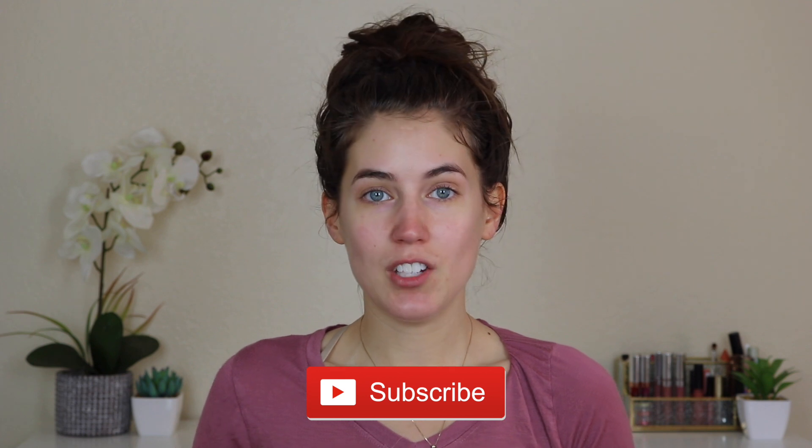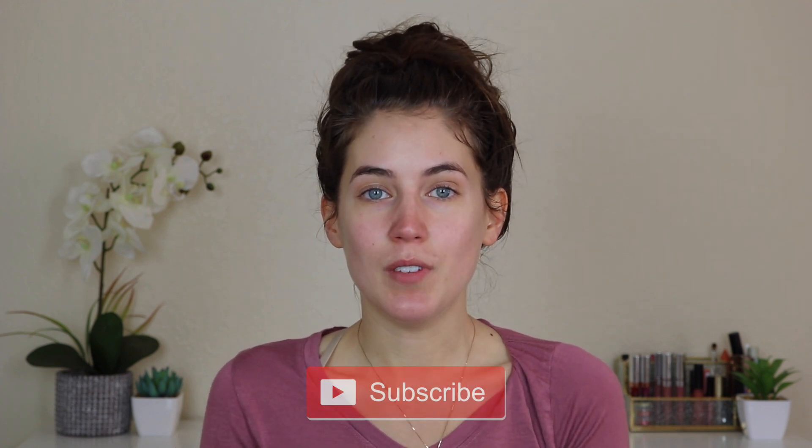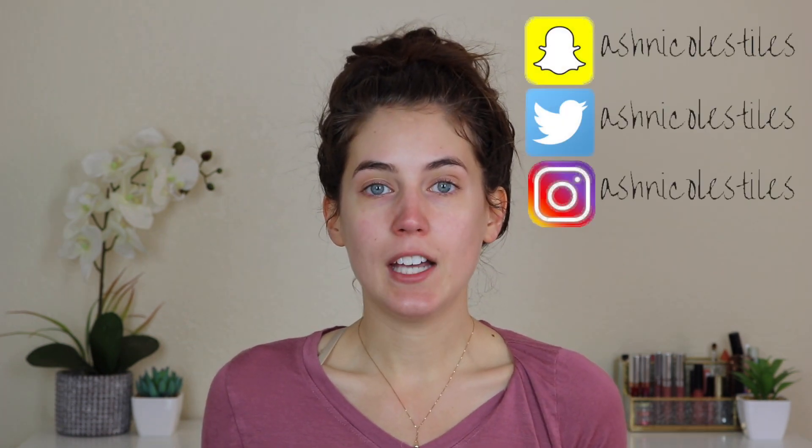Hey guys, welcome back to my channel. Thank you so much for watching. If you're new here, don't forget to hit the subscribe button and the notification bell so that you get notified when I post new videos. Today's video is going to be on my go-to makeup.